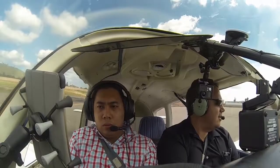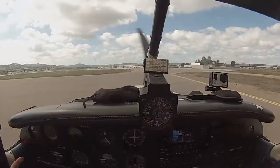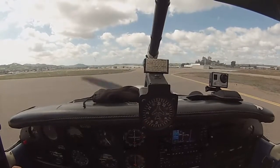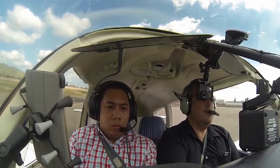Gillespie Tower, Cherokee 33081, ready, 27R, right downwind departure. Cherokee 081, South Miami up, one remaining in right traffic, right downwind departure approved. Runway 27R, clear for takeoff. Clear for takeoff, 27R, 081.